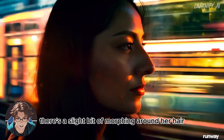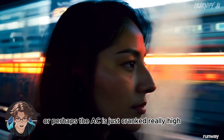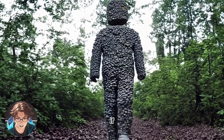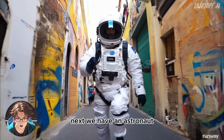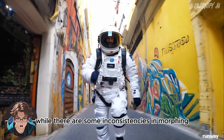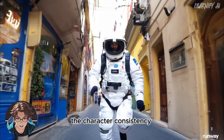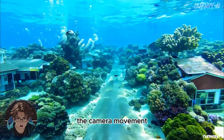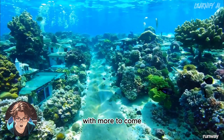There's a slight bit of morphing around her hair — or perhaps the AC is just cranked really high. One potential source of inconsistency could be the dirty windshield. If Runway can consistently produce videos of this quality, it will be a game changer. Next, we have an astronaut running through the finale in Rio de Janeiro. While there are some inconsistencies in morphing on the walls and hand movements, the character consistency remains remarkable.